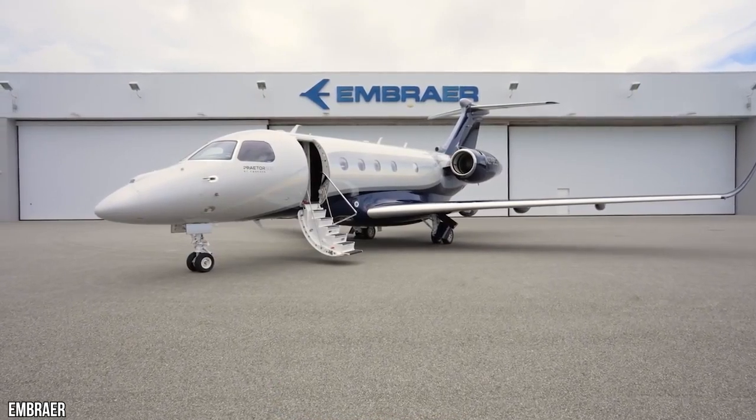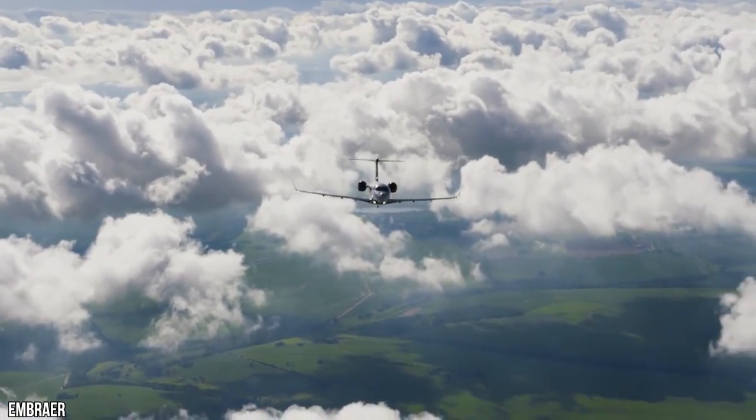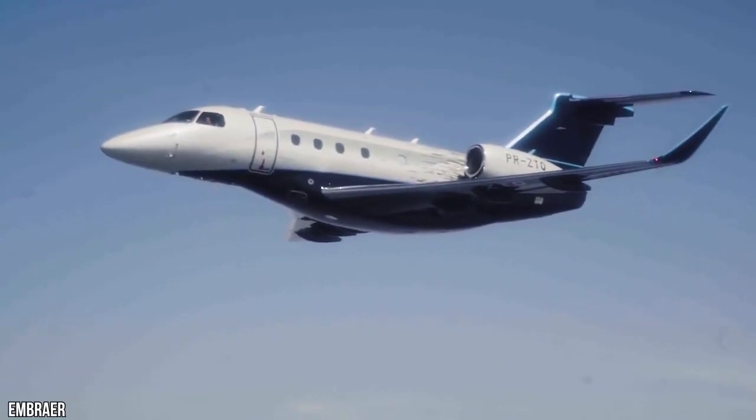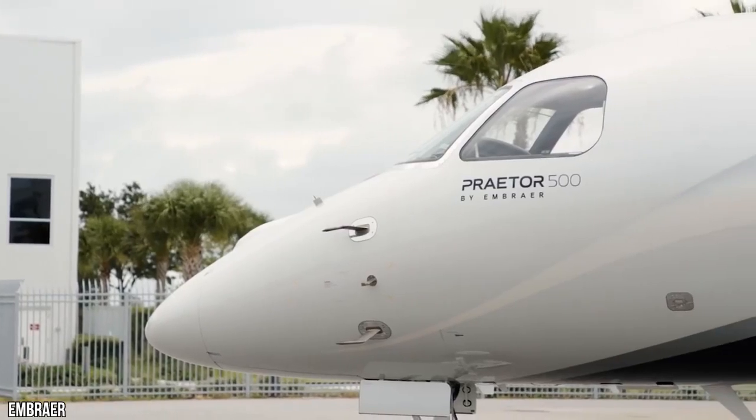Meet the Praetor 500, the world's most wild and technologically advanced mid-sized business jet. With its remarkable range and astonishing speed, the Praetor 500 breaks the mold of what a mid-sized jet can do.